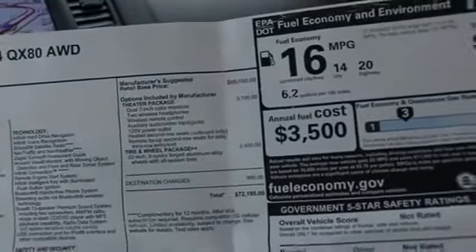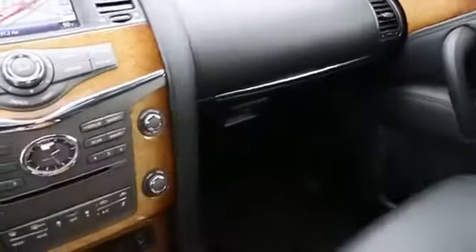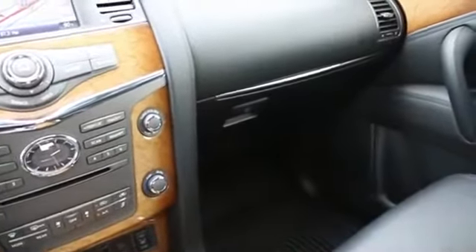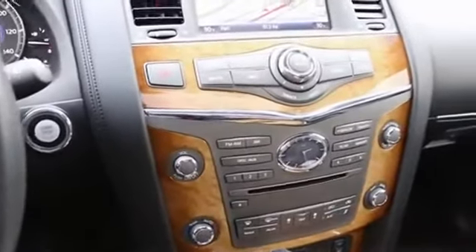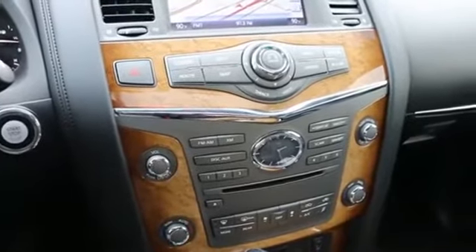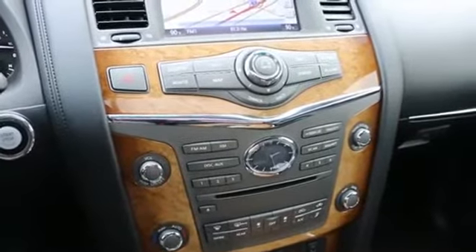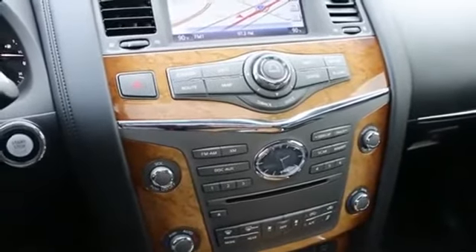It has that awesome 22-inch wheel and tire package, and the theater package which gives you an awesome dual-screen entertainment system where you can play video games, watch movies, all sorts of things. The really cool thing about it is that one person can play a video game back there while another watches media on a separate screen — it's definitely possible with the QX80.